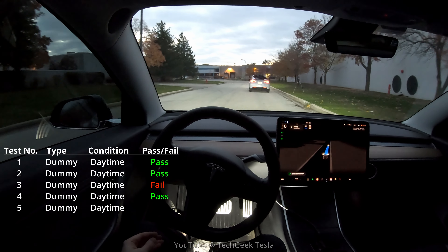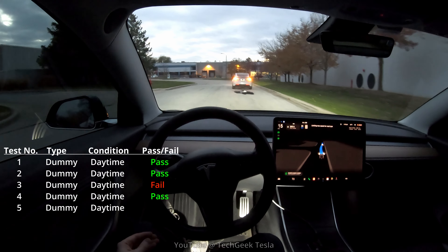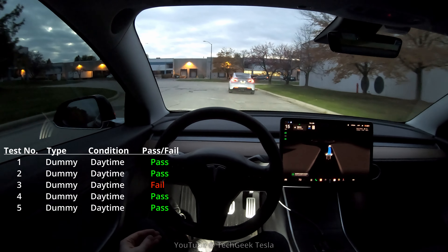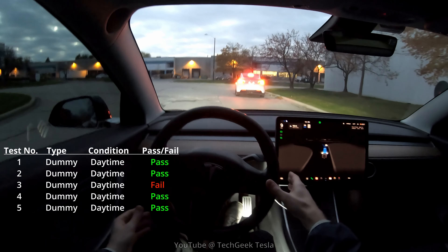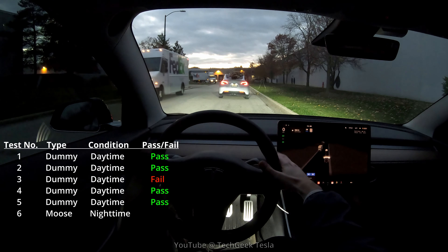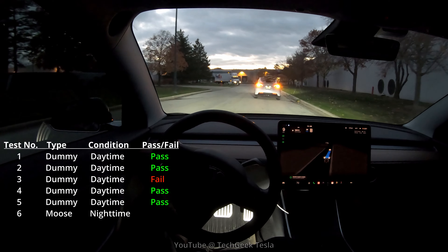In the fourth test, we did have success — it went around really nicely, no issues. For the fifth test, I still consider this daytime because it's still light outside, even though my screen is turned to night mode. The dummy falls off and you can see it smoothly goes around.